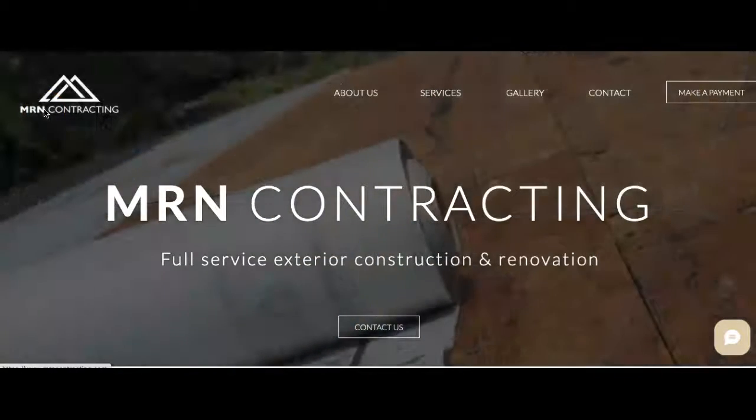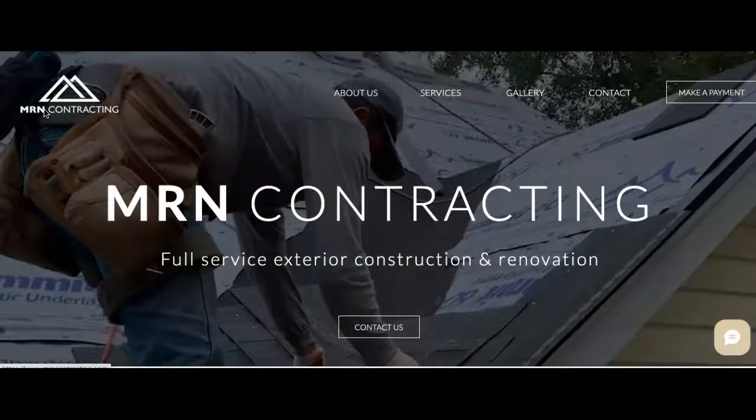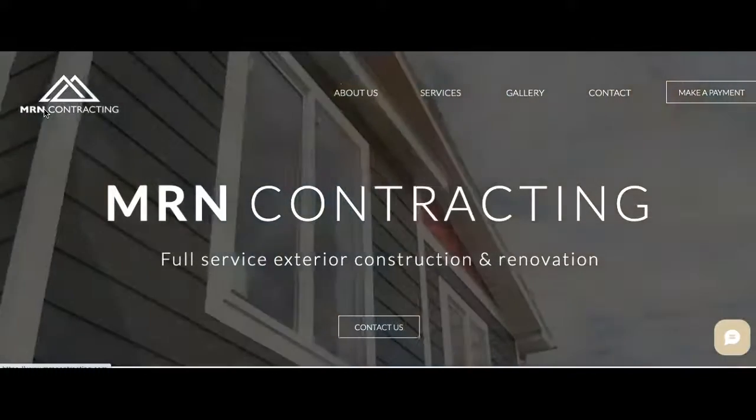Hello, Jordan at MRN Contracting. This is Joel from JNDSEO, and I'm going to show you three ways that you can actually improve your website and beat your competition online. I don't want to waste your time, Jordan, and I don't want to waste mine, so I'm going to make this video as quick as possible.